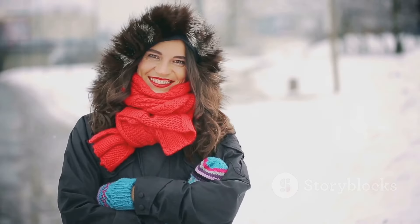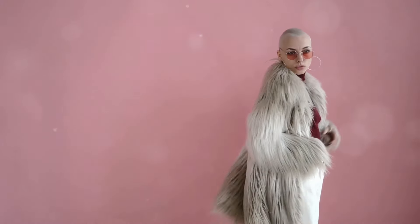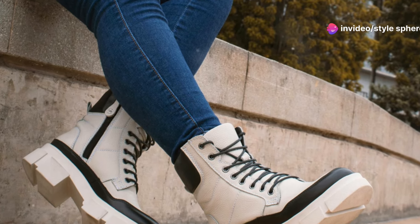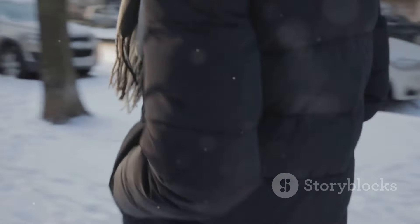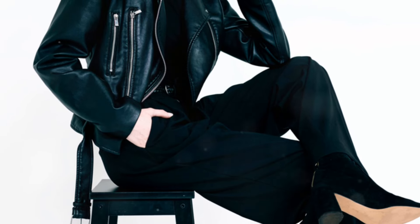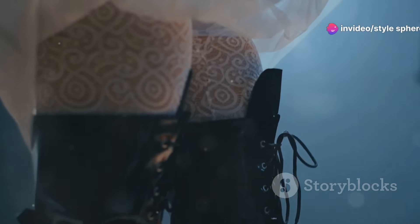Monochromatic outfits are a foolproof way to look polished. For example, go for an all-white look with a cream turtleneck, white trousers, and a beige coat. Add white sneakers or boots for a clean, minimalist aesthetic. If you prefer darker tones, try an all-black outfit with mixed textures — like a black leather jacket, a knit sweater, and black jeans. Finish with black combat boots for a bold, edgy look.